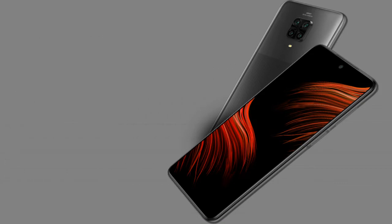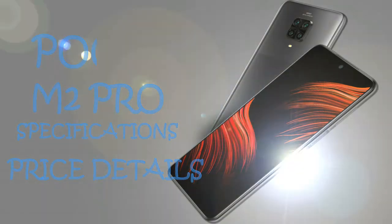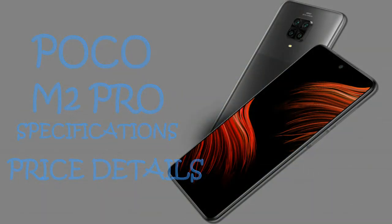POCO M2 Pro mobile display size is 6.7 inch full HD plus full screen display, with a 60Hz refresh rate and the mobile has a Snapdragon 720G processor, which is 8nm.